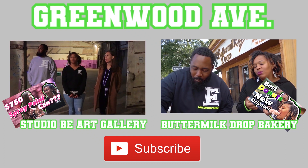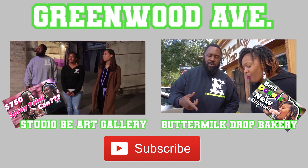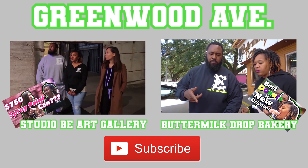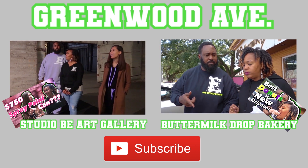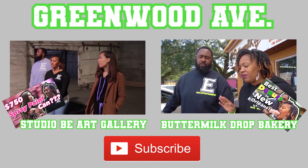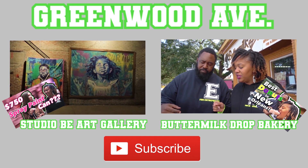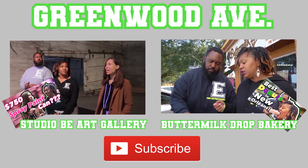We appreciate y'all tuning in to Greenwood Ave. If you enjoyed this episode and you want to see more, be sure to subscribe to the channel and click that bell so you can be the first one to be notified whenever we drop a new episode, every Monday and Thursday. Be sure to check out our previous episodes, like the Studio B Art Gallery and the Buttermilk Drop Bakery.